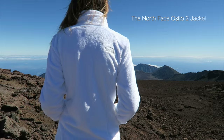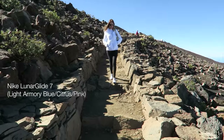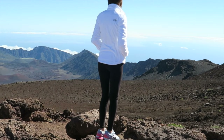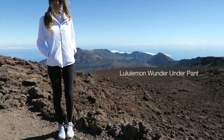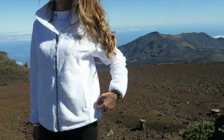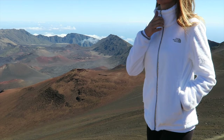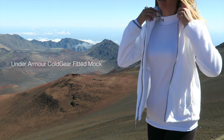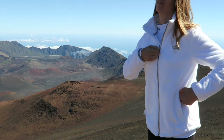Here's the North Face Osito 2 jacket — it's one of their best sellers, and now I see why. It really does a good job keeping you warm and cozy. I'm also wearing the Nike Lunar Glide 7 shoes and the Lululemon Wonder Under Pant. Underneath my North Face I'm wearing the Under Armour ColdGear Fitted Mock — I love their long-sleeve ColdGear tops, they're really cozy and they do keep you warm.